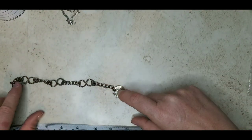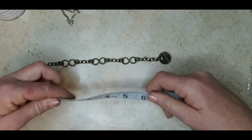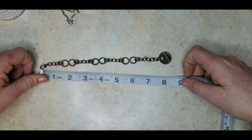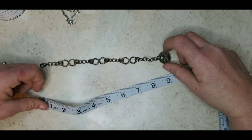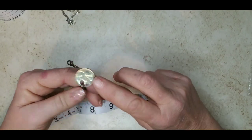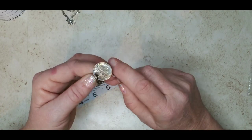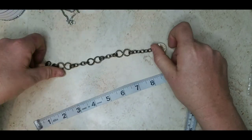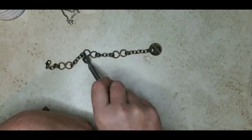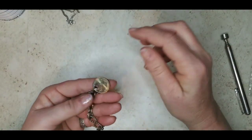Here we have a Twisted Sister bracelet — I did look that up. It's a brass tone, about seven and a half inches. The medallion says 'Twisted' on one side and 'Twisted Sister' on the other. This will probably shine up, but it's meant to look brassy. It's not magnetic, so four dollars on the Twisted Sister bracelet.